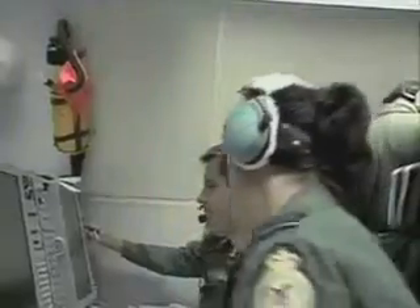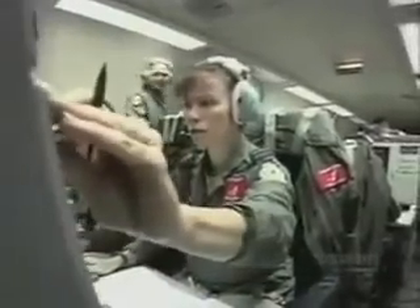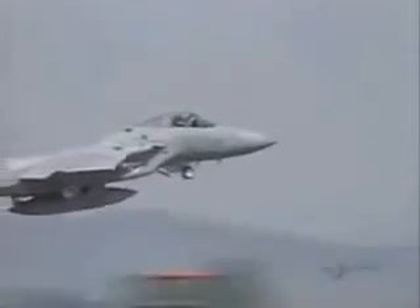A weapons controller on board the AWACS determines the best way to take out the enemy aircraft and dispatches two NATO fighters to fire missiles. The enemy jet, which turns out to be a U.S. fighter, is identified.